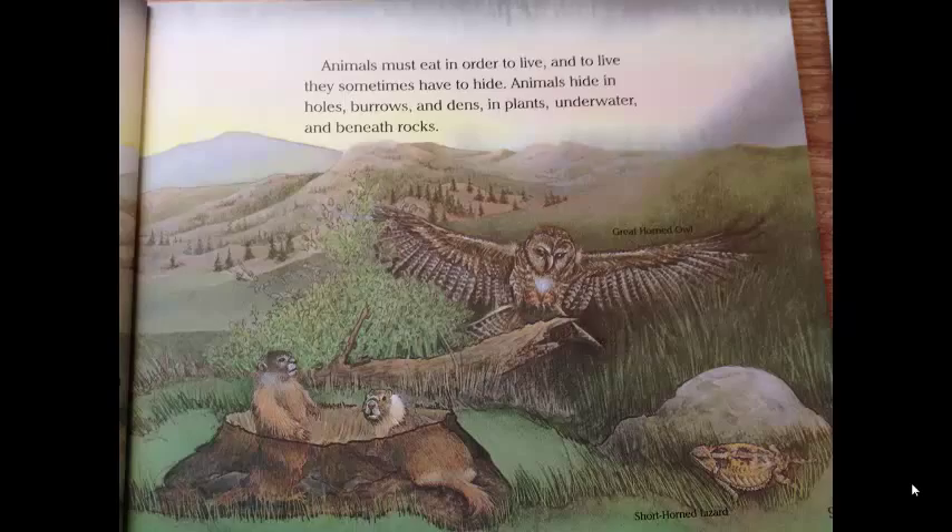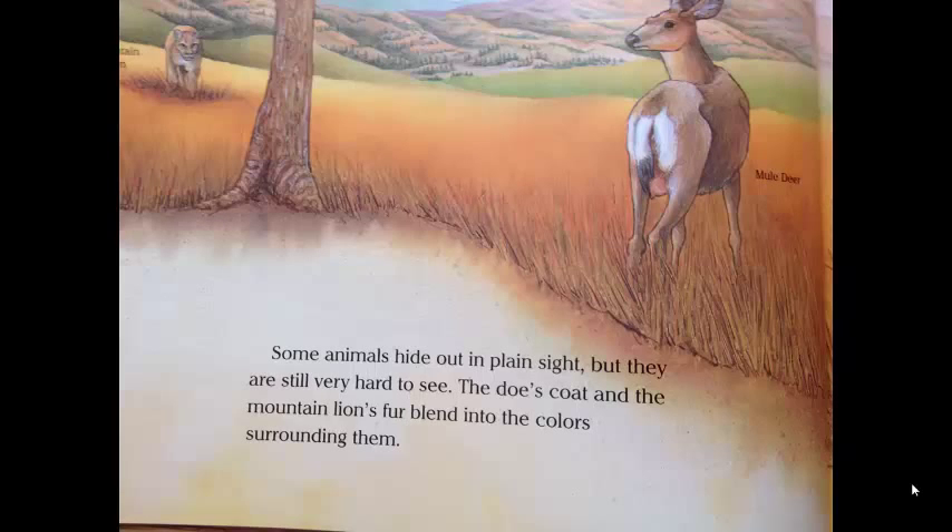Animals hide in holes, burrows, and dens. In plants, under water, and beneath rocks. Some animals hide out in plain sight, but they are still very hard to see.